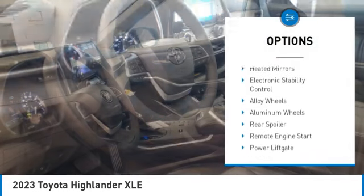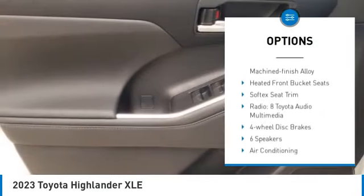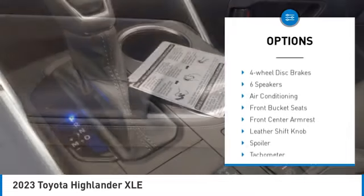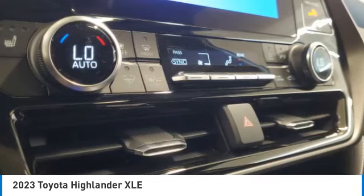Tire pressure monitor, turbocharged, blind spot monitor, heated mirrors, electronic stability control, alloy wheels, aluminum wheels, rear spoiler, remote engine start, power lift gate.